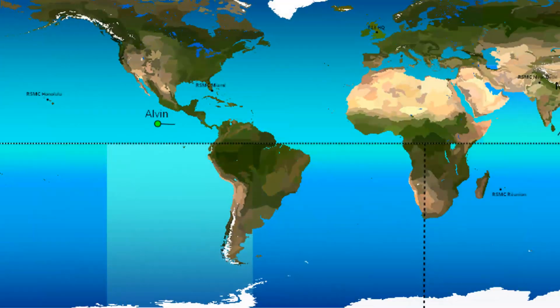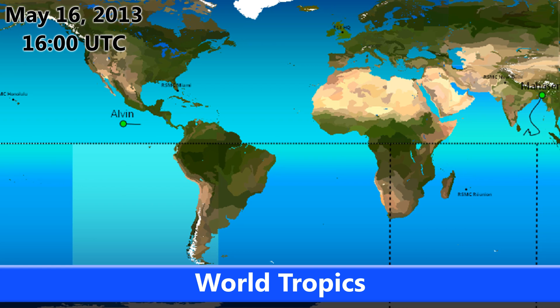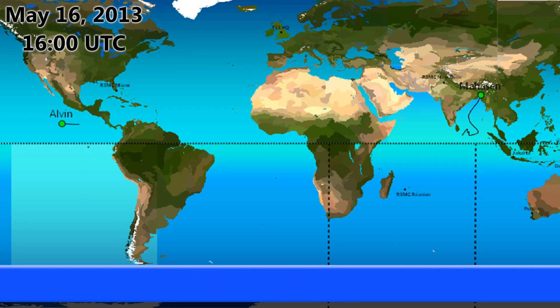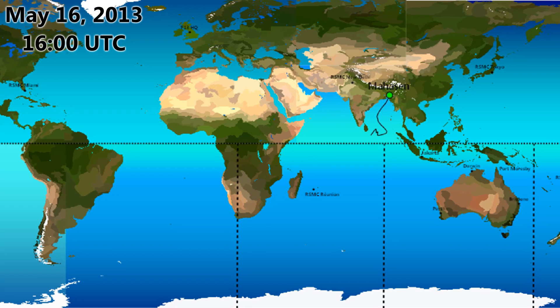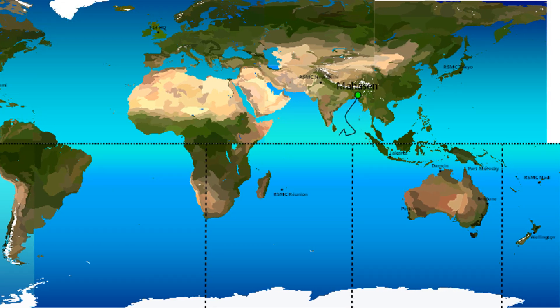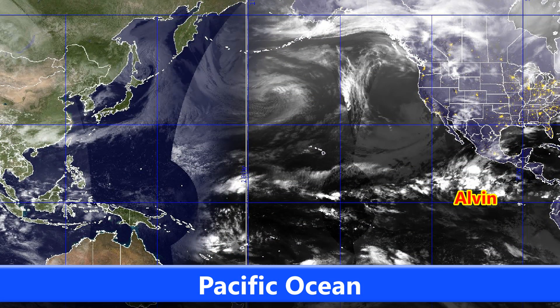Now let's look at the usual pan around the world, as we do on each and every forecast. The current time is May 16, 1600 hours UTC — that's 4 PM. Looking at the world tropics, you can see Alvin out to the far west in the eastern Pacific, and of course Cyclone Hassan, which made landfall this morning in Bangladesh and is moving inland and weakening fairly quickly.